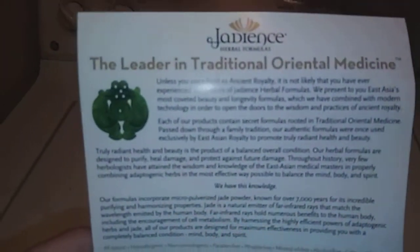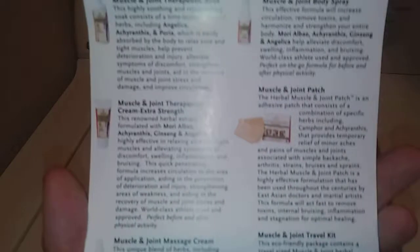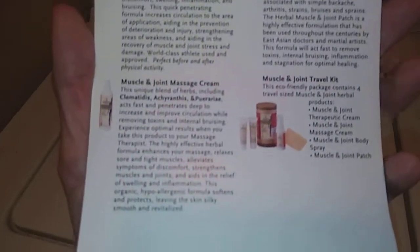It is also non-GMO, gluten free, and vegan friendly. They also sent information on their company about traditional oriental medicine and the collection that this product belongs to, with detailed information on each product in their muscle and joint collection.